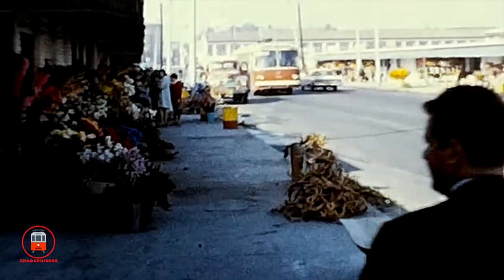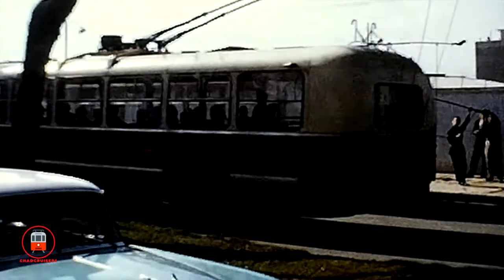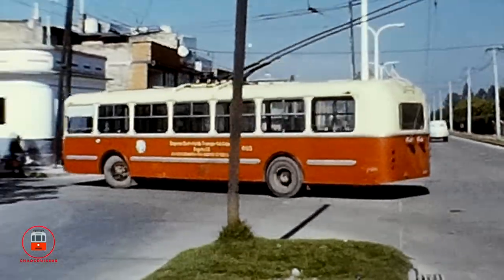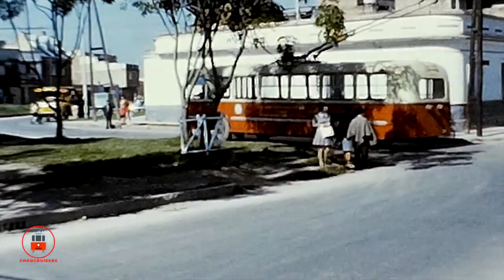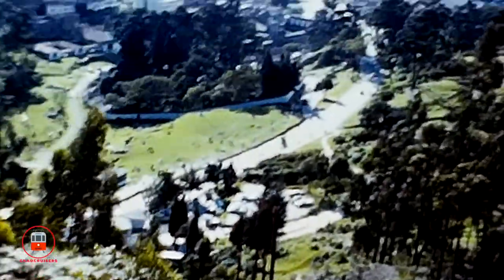We are truly grateful to Bayer Patton for capturing these amazing and rare films of the trolleybus system in Bogota, Colombia. Next, Mr. Patton headed to the Monserrat Funicular, which provides some amazing views of the capital city of Colombia. This funicular is still in operation today and is a major tourist attraction.